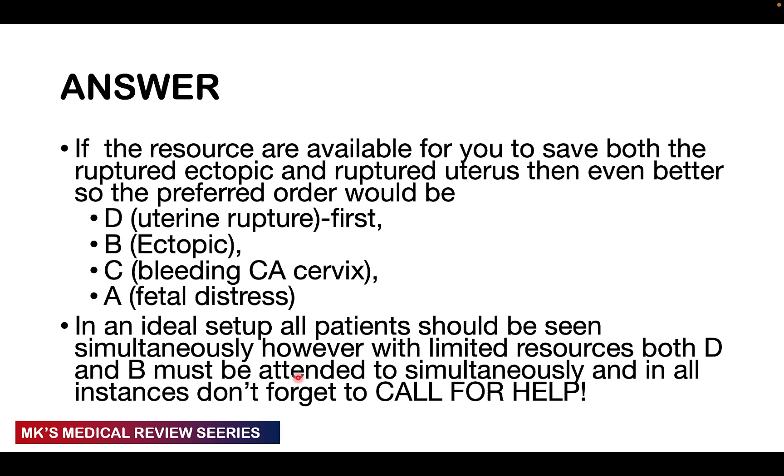So the order I would attend to these patients: first, the uterine rupture; second, the ruptured ectopic pregnancy; third, the bleeding CA cervix; and then the woman in fetal distress. The patient with the fully dilated cervix and fetal distress can be seen last. Remember that the primary goal is to save the life of the mother first.